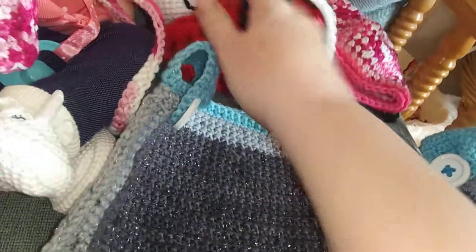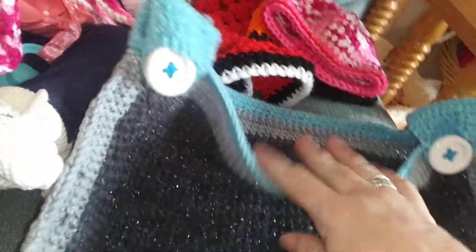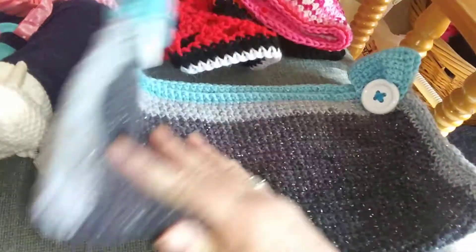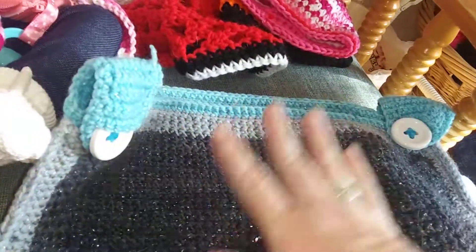I also made this one for my mom — it goes on the walker. You can put it on the front with the loops and then they can put their little items in there. So it's just a little bag to go on the walker. And I will be making some more for the nursing home.